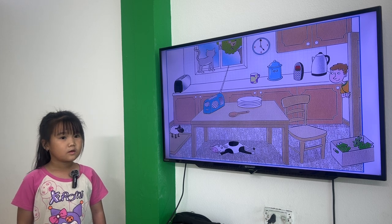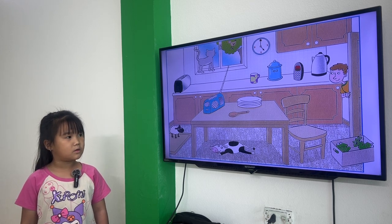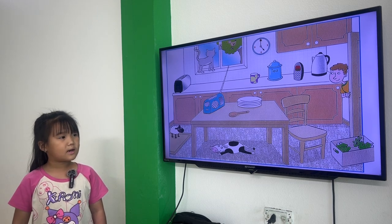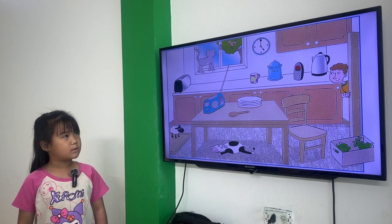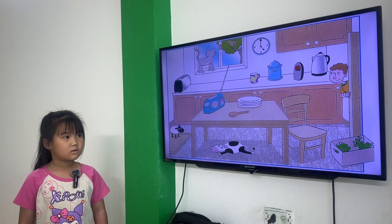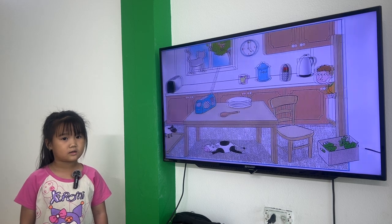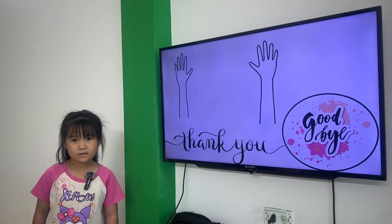Tina, tell me. Where is the cow? The cow is under the table. Where is Sam? Sam is behind the door. Where is the bird? The bird is in the tree. What color is the radio? The radio is blue. And what color is the cat? The cat is gray. Bye, Tina. Goodbye.